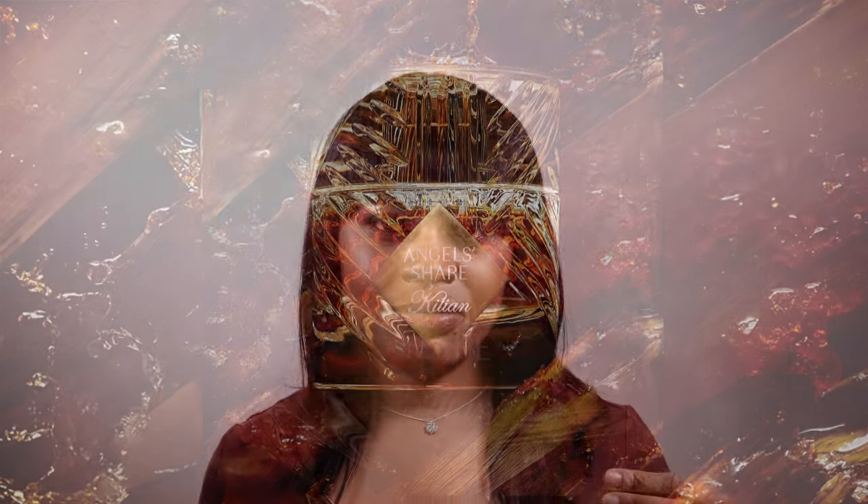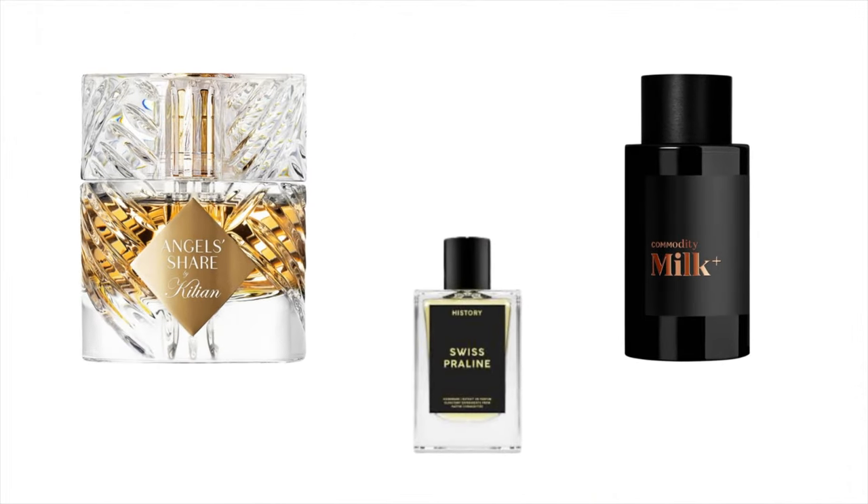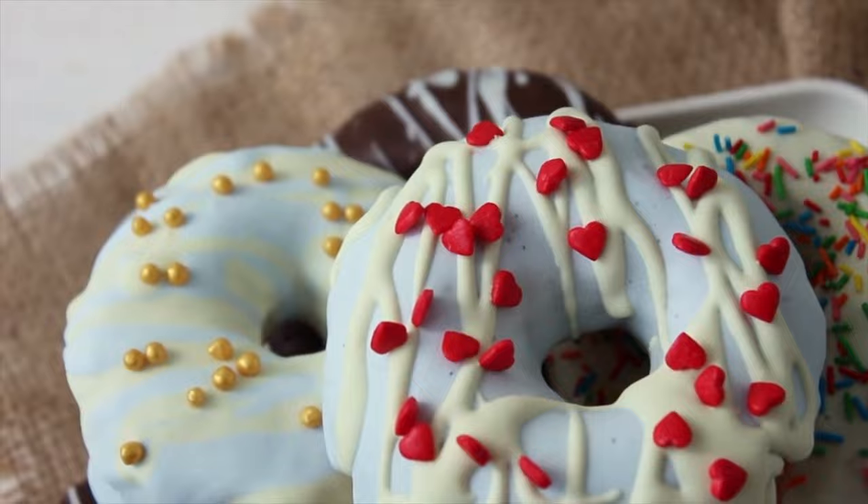Early on, this reminds me of two fragrances that people love. It has the sweetness, the thickness, the density of Angel's Share by Killian, yes. And then it has the creaminess, the warmth, the coziness that Milk Plus by Commodity brings. Mix those two together and you'll have this fragrance with an extra dose of rum. Sweet Praline is a perfect merger of nuts, sweetness, and booze.